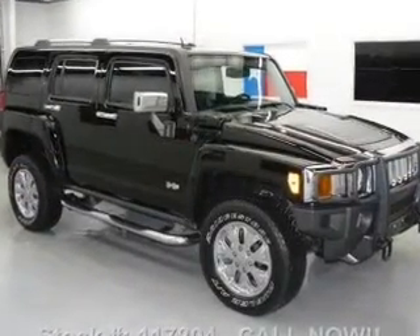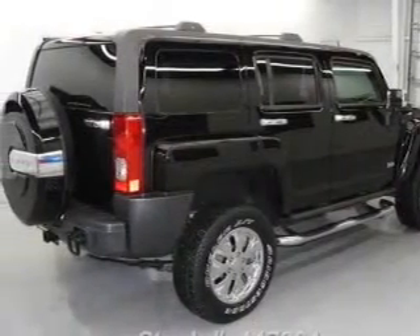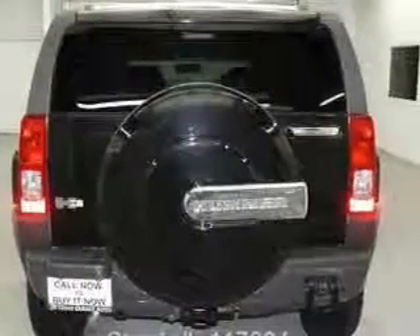Savor your listening experience with the premium sound system. The anti-lock braking system will help deliver you safely to your destination. Heated seats offer comfort in cold weather. Let the outside in with a power sunroof.